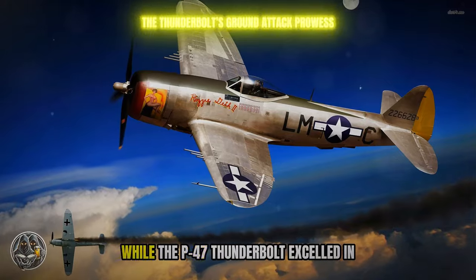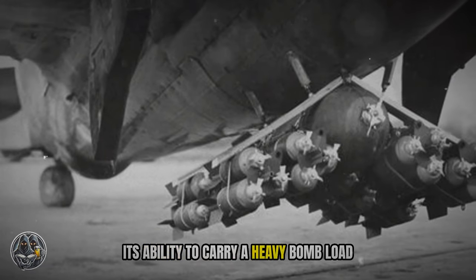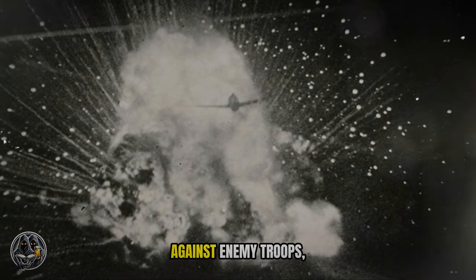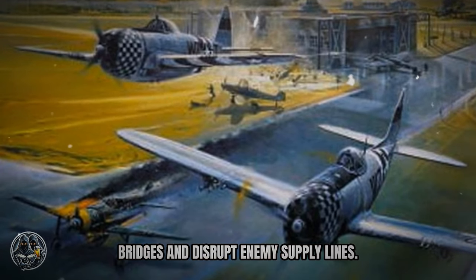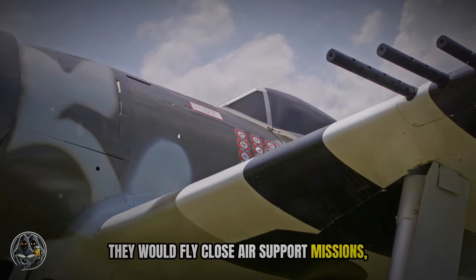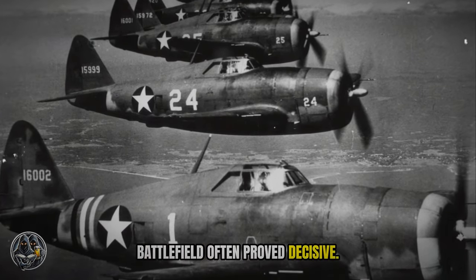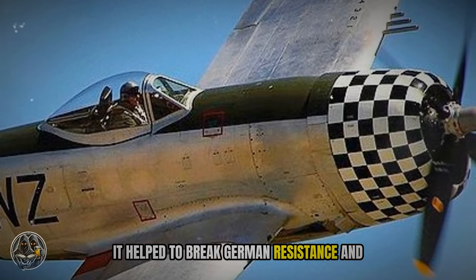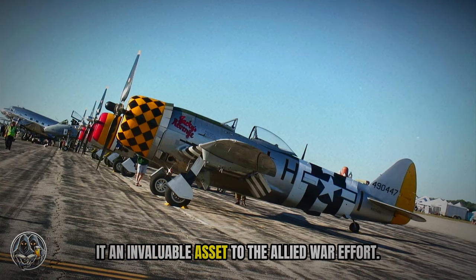While the P-47 Thunderbolt excelled in air-to-air combat, it also proved to be a highly effective ground-attack aircraft. Its ability to carry a heavy bomb load combined with eight machine guns made it ideal for close air support missions. The P-47's firepower was devastating against enemy troops, tanks, and fortifications — its machine guns could shred enemy defenses, and its bombs could destroy bridges and disrupt enemy supply lines. P-47 pilots flew close air support missions attacking enemy positions ahead of advancing allied forces, and the Thunderbolt's presence on the battlefield often proved decisive. Its ground-attack capabilities helped break German resistance and hasten the end of the war.